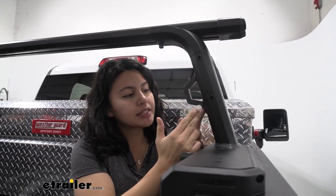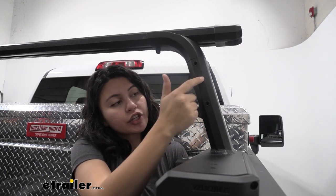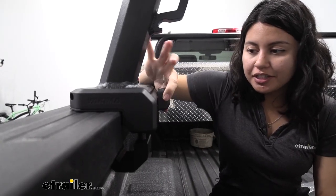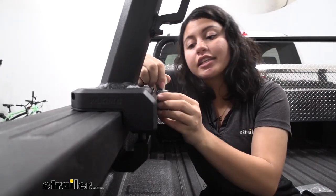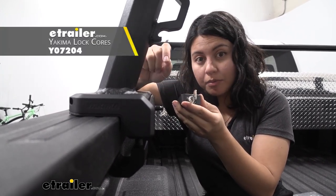You also have anchor points and a bottle opener — very signature Yakima — at the back of the uprights. These can be used for straps, ratchet straps, and hooks. There are also holes for an accessory bar that goes across, where you can mount rear recovery boards, Rotopax, and similar gear. Security features include locks on the bases, and you get two keys and two locks with the kit.